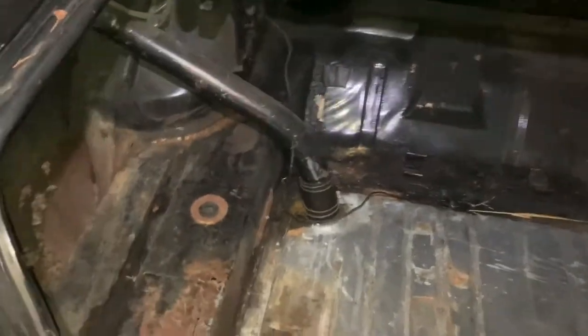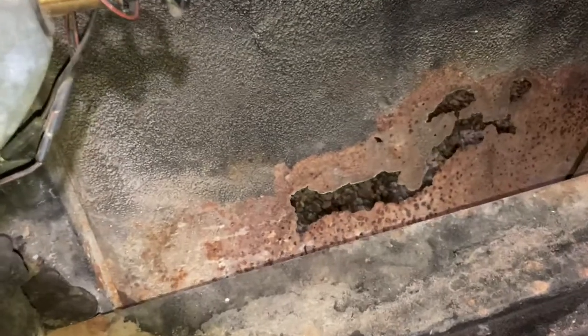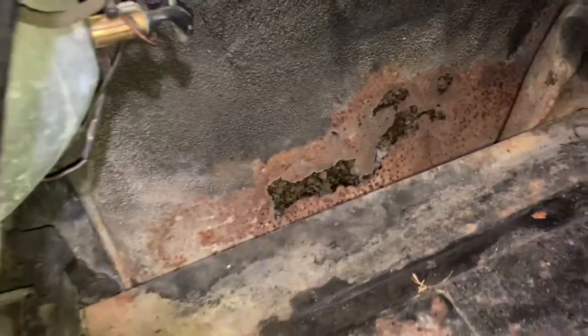Let's see the trunk — it's pretty clean. It's got your airflow fenders, which are great for aerodynamic designs. And we have a little bit of rust, nothing that can't be fixed. Or if it ends up being a parts car, it's got some great parts.